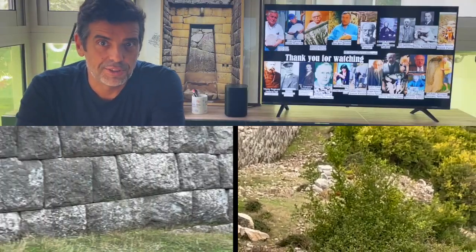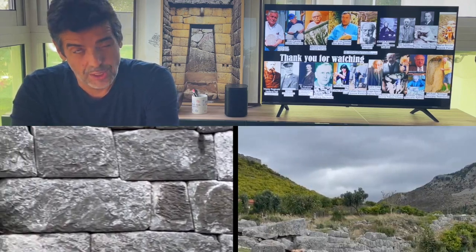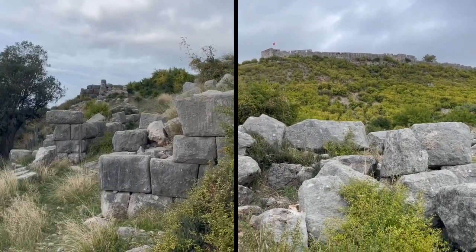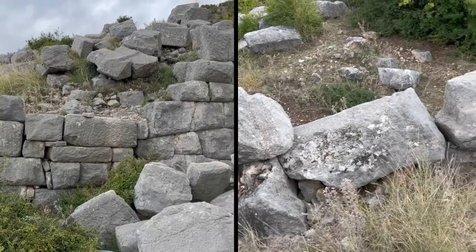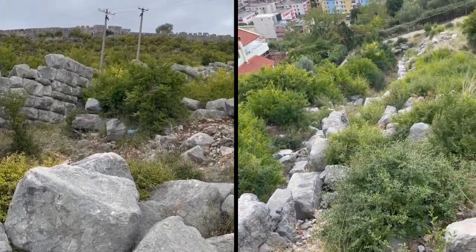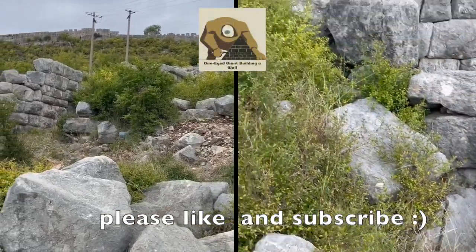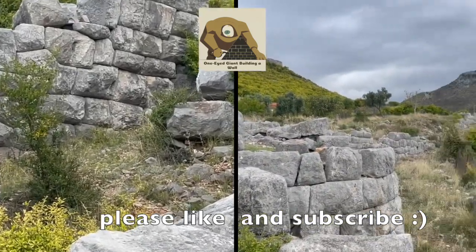I hope you liked the video. Please comment and subscribe so that I'll make more of this and hopefully improve. I'll see you next time.